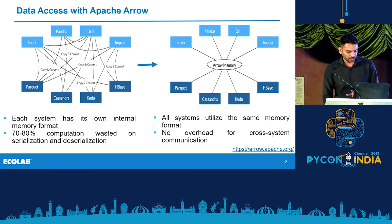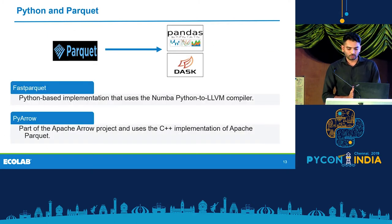This gives a clear picture. With Arrow, you can directly utilize the Arrow memory with all these systems. If Arrow memory is not there, each system has its own internal memory and a lot of computation time is spent on serialization and deserialization. The tabular nature of Parquet supports a good fit to read into Pandas or Dask DataFrames with two libraries: FastParquet and PyArrow.